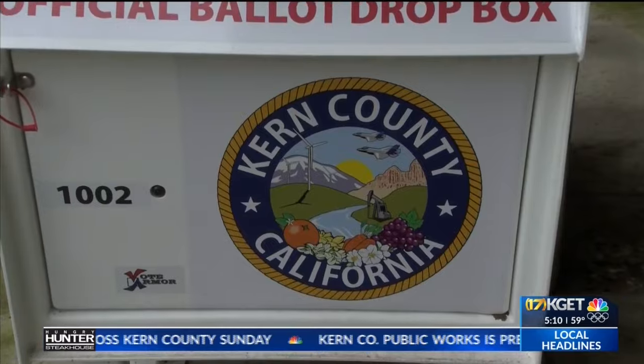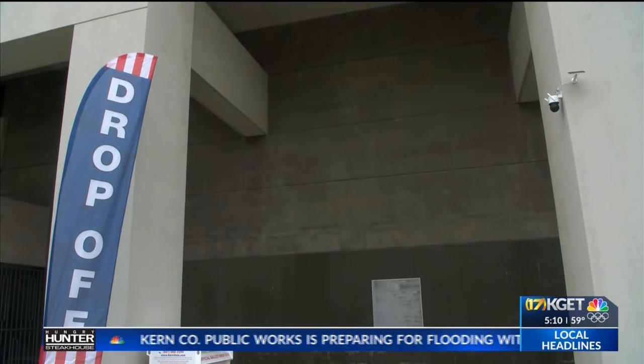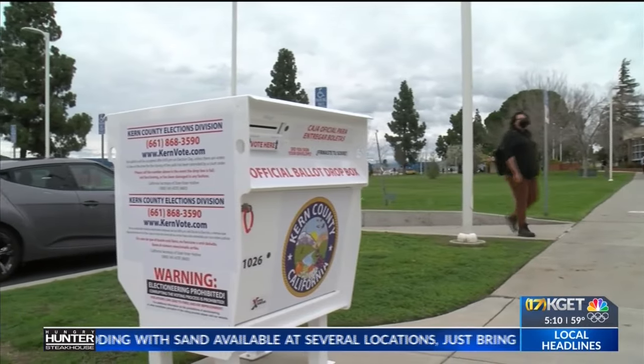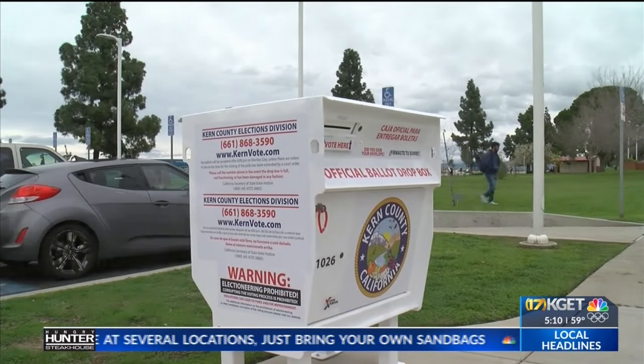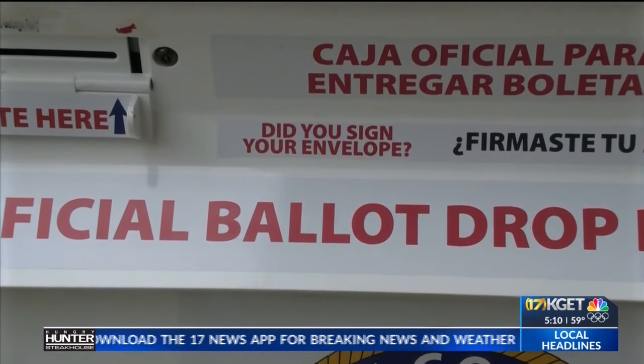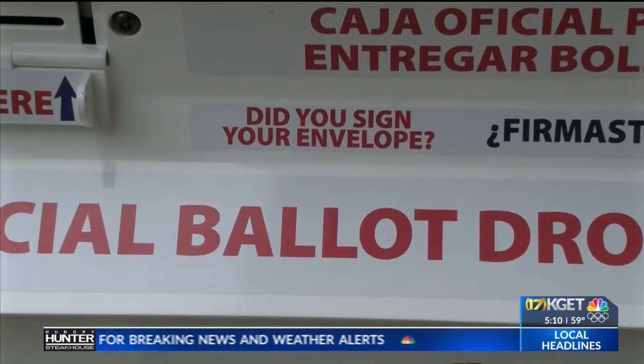County drop boxes are now open. There are 19 total, including on Bakersfield College and Cal State Bakersfield campuses. Each has security cameras. You can mail back your ballots as soon as they're filled out.